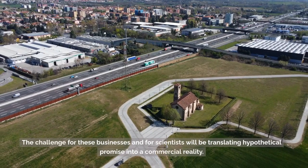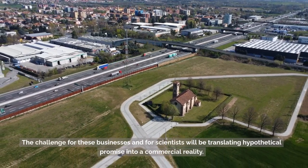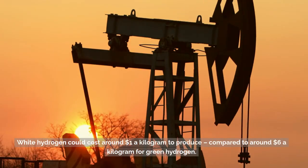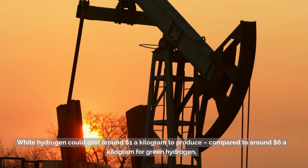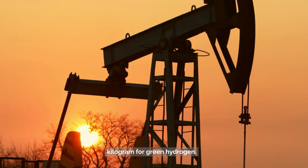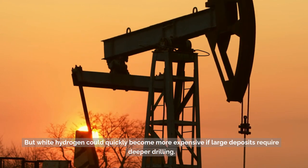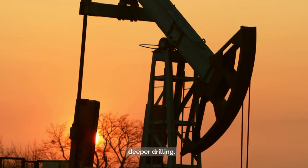The challenge for these businesses and for scientists will be translating hypothetical promise into commercial reality. White hydrogen could cost around $1 a kilogram to produce, compared to around $6 a kilogram for green hydrogen. However, white hydrogen could quickly become more expensive if large deposits require deeper drilling.